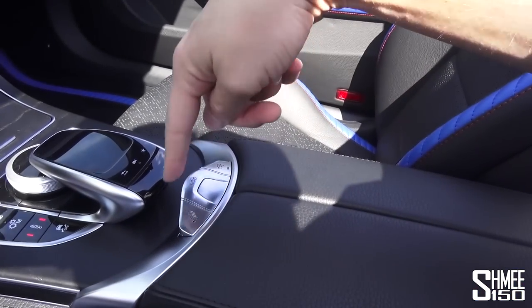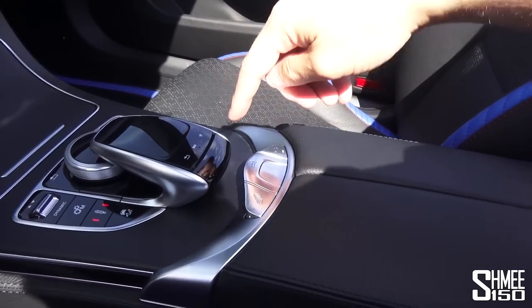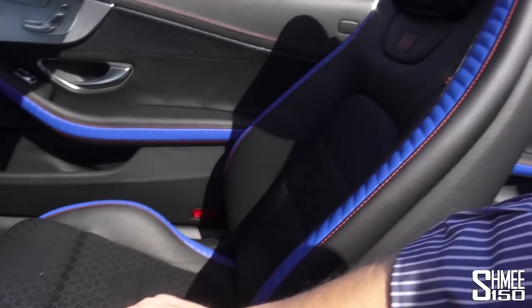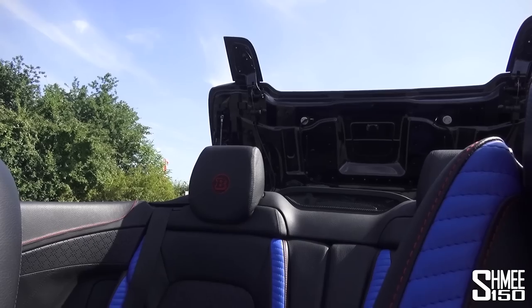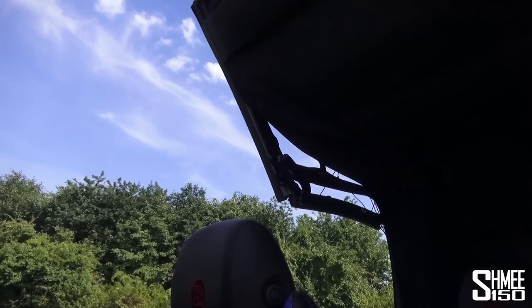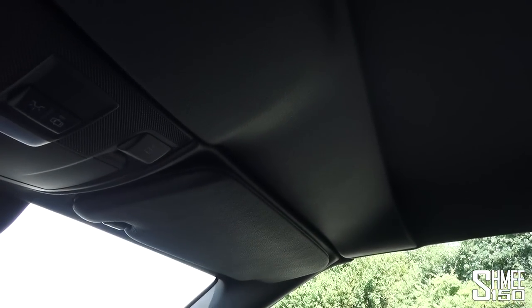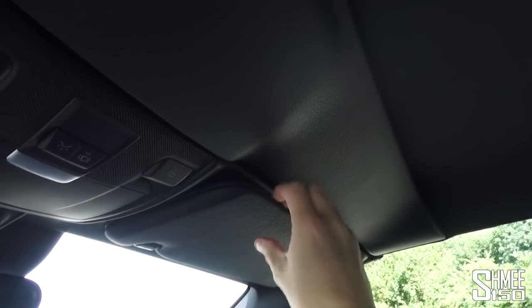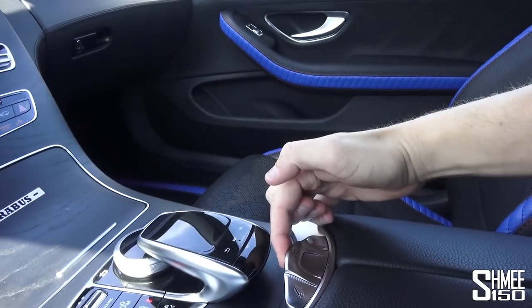To close the roof you actually have to have your foot pressed down on the brake, then you press this and the rear deck will open and the car will close itself up as if by magic. And even up top, all of these parts are finished and trimmed in Brabus leather, which is all super neat.